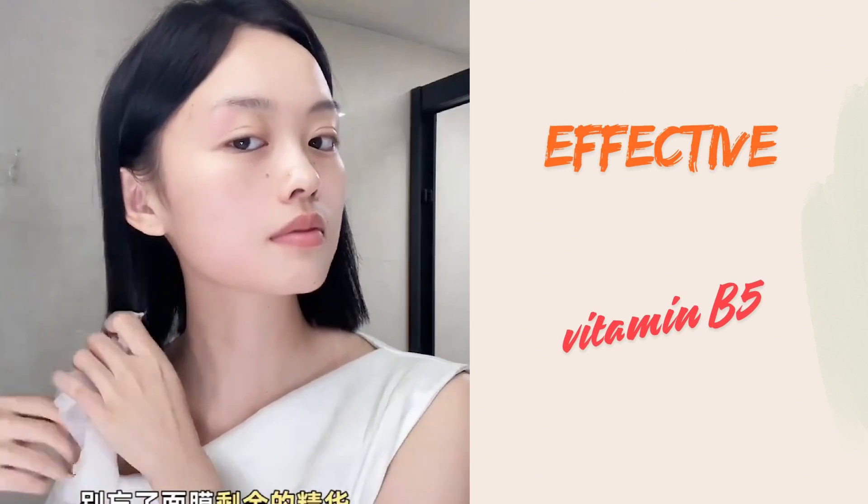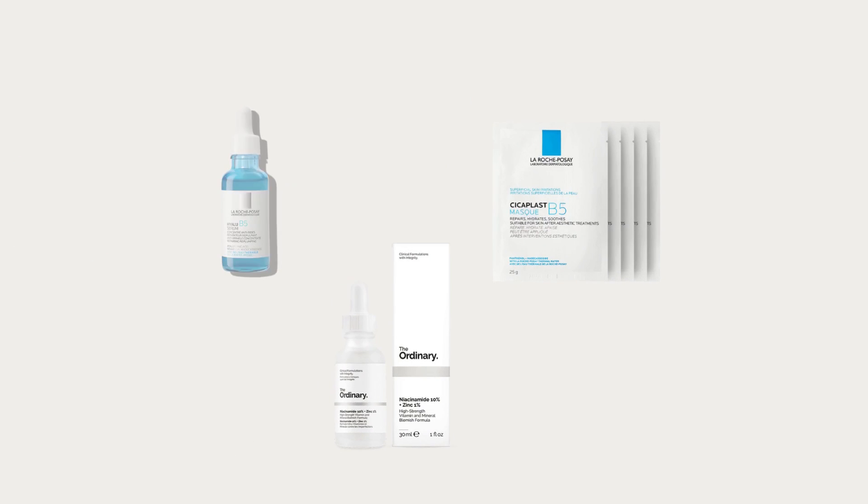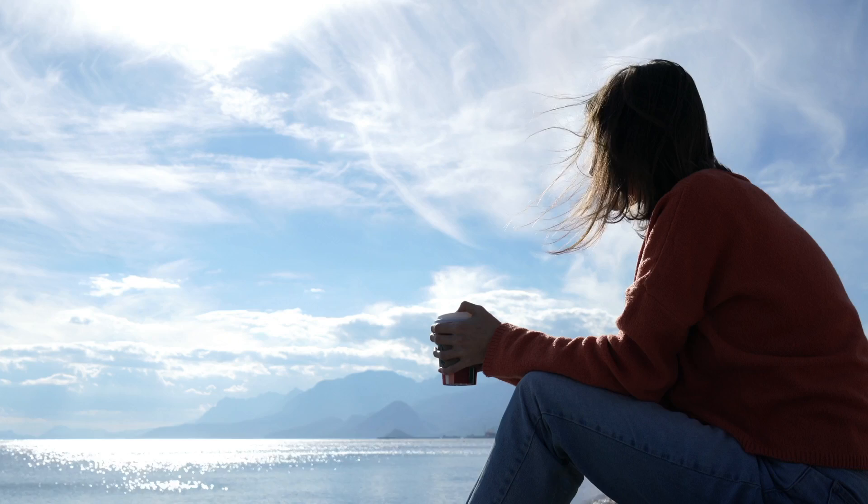I'm using products packed with vitamin B5, which is amazing for hydrating and soothing your skin. It's like a little spa day for your face.